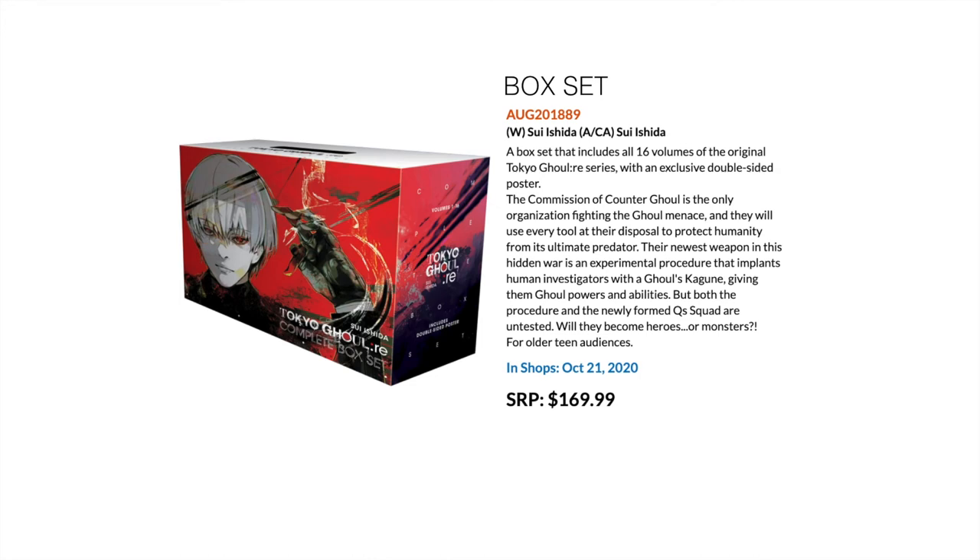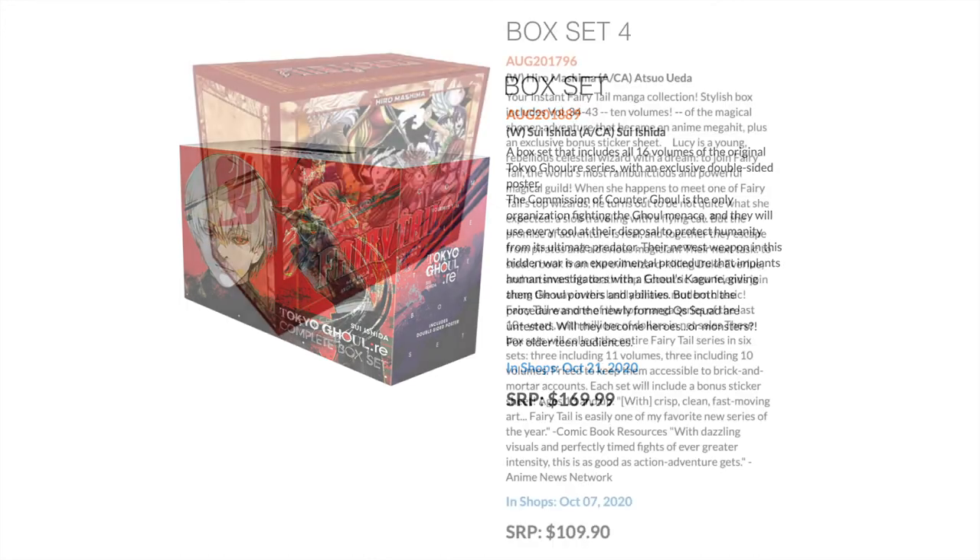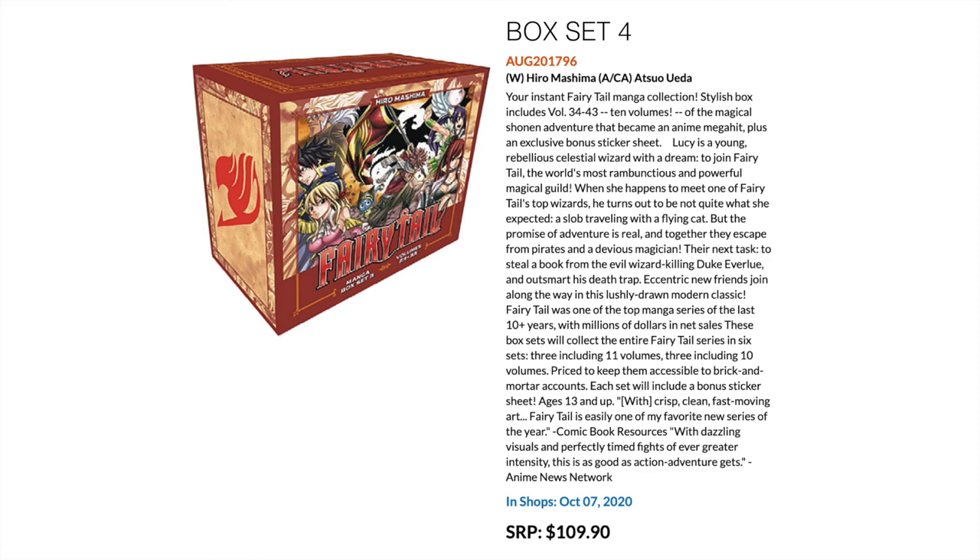Talking about box sets and big ongoing series, we have Fairy Tail — the fourth edition of box sets. This continues the tankobon run and collects volumes 34 to 43, a total of 10 volumes. This time instead of a poster, I believe you get a sticker sheet.